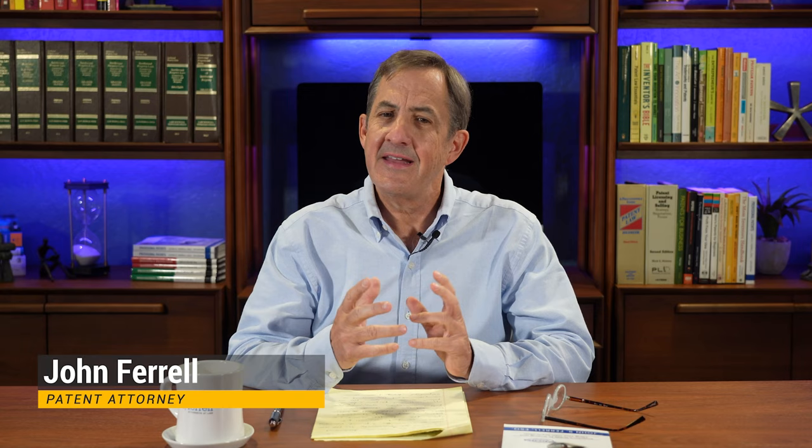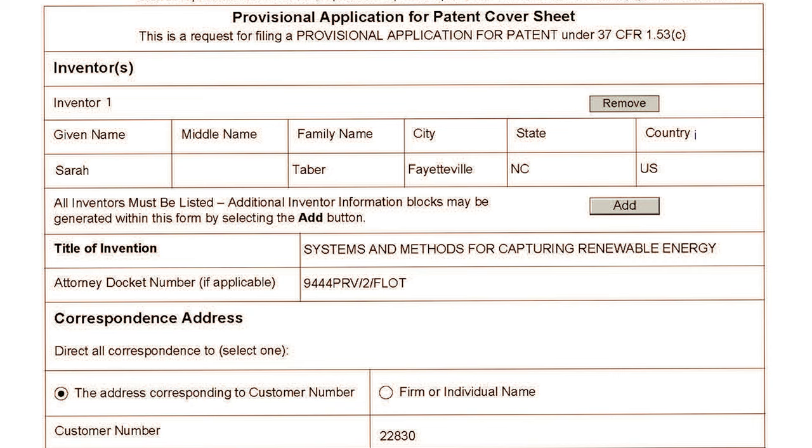Hi, my name is John Farrell. I'm a Silicon Valley patent attorney. Welcome back to my channel. The provisional patent application is an informal document. You prepare and file your application and you'll get a filing receipt back from the patent office.